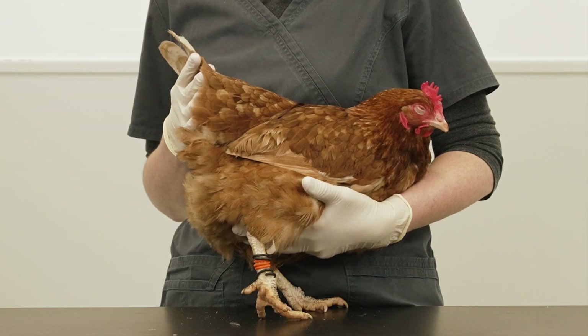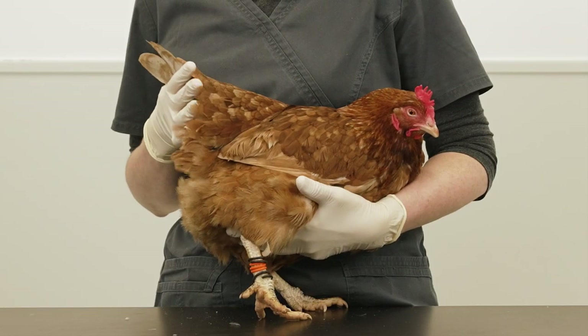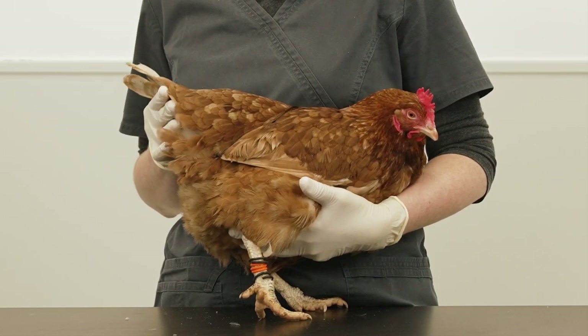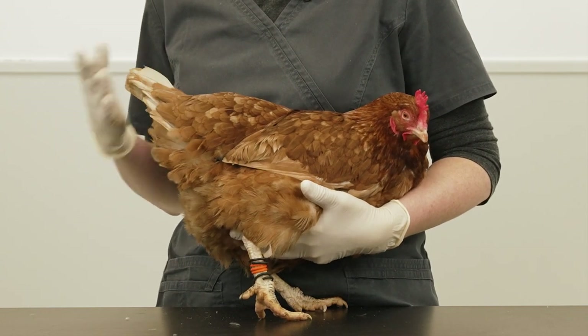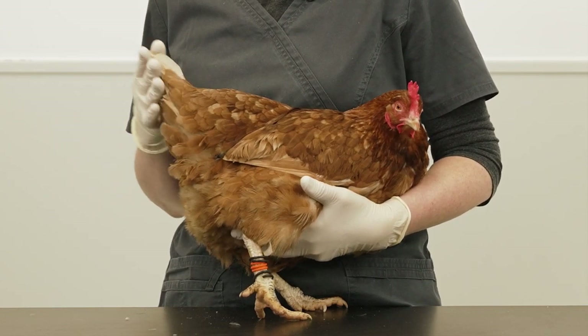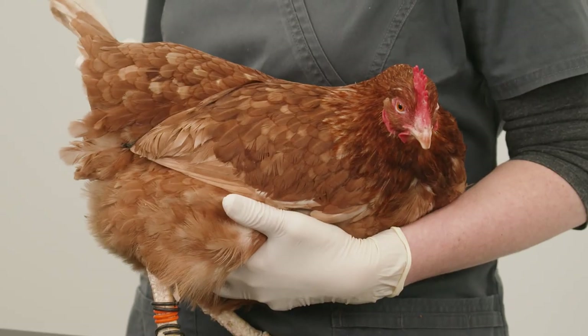It's not uncommon for a hen that has a prolapse to develop vent bleat or cloacitis. Separate her from the flock if there is a risk of vent pecking. Carefully flush the vent with warm sterile saline to clean it, and clean the feathers around the vent to remove any faeces. The skin below the vent can become sore, so apply a barrier cream to soothe and protect the skin.